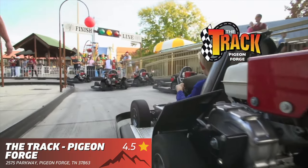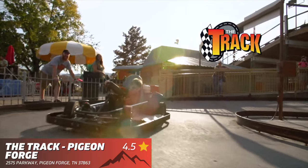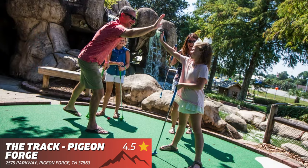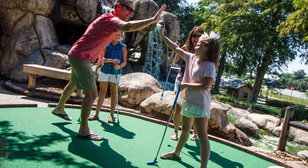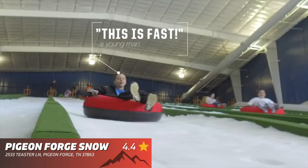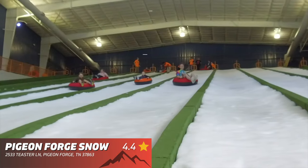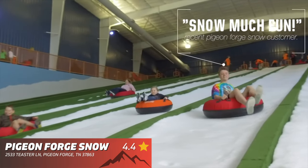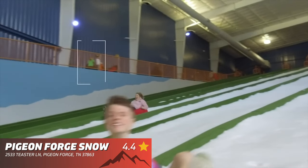The Track — this attraction has been around for decades and still provides a great time. From the go-karts to the mini-golf, there is something for everyone at the Track. Pigeon Forge Snow — you are looking at America's first ever indoor snow park, so if you ever want to go snow tubing without the freezing cold temperatures, then this is your place.